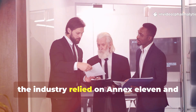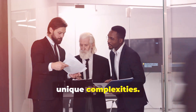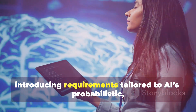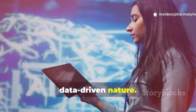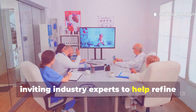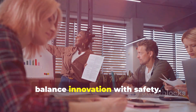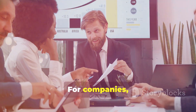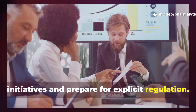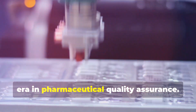For years, the industry relied on Annex 11 and Chapter 4, but these weren't designed for AI's unique complexities. Annex 22 fills this gap, introducing requirements tailored to AI's probabilistic, data-driven nature. The draft is open for feedback, inviting industry experts to help refine the rules before they become law. This collaborative process aims to balance innovation with safety. For companies, now is the time to assess their AI initiatives and prepare for explicit regulation. Annex 22 marks the start of a new era in pharmaceutical quality assurance.